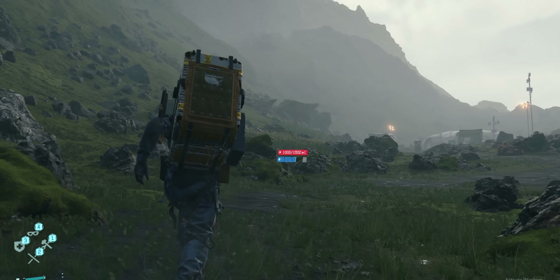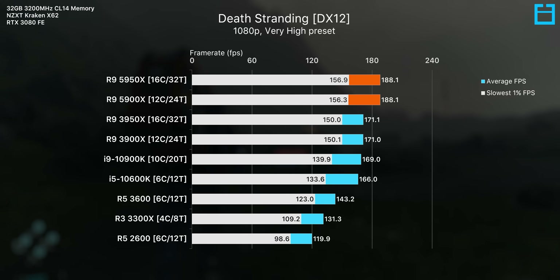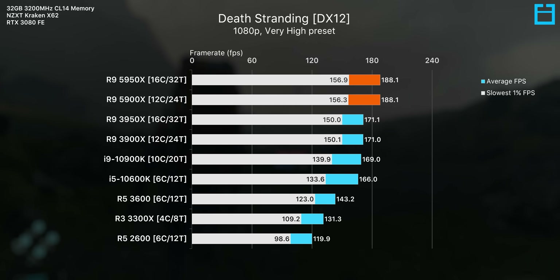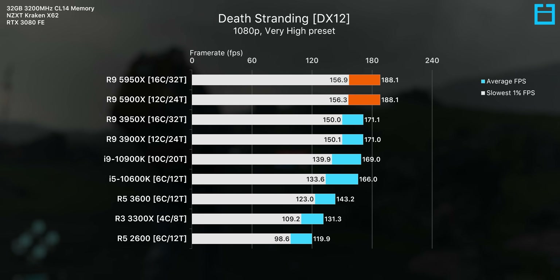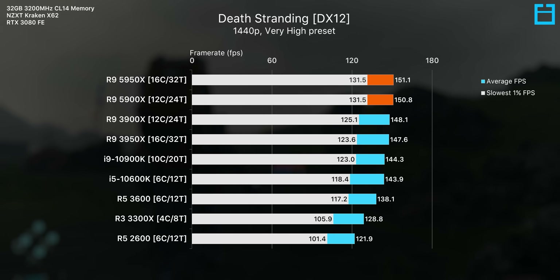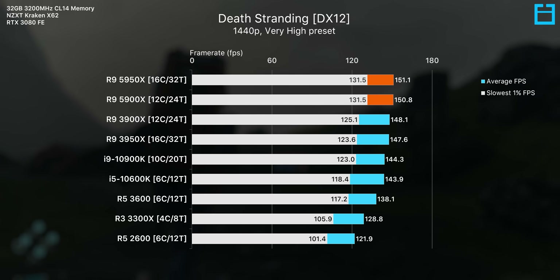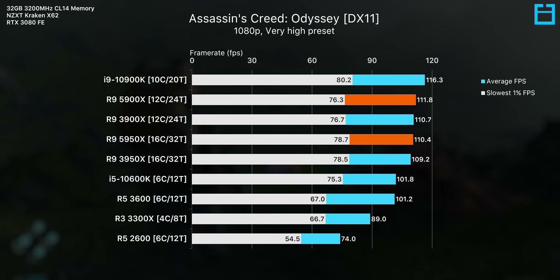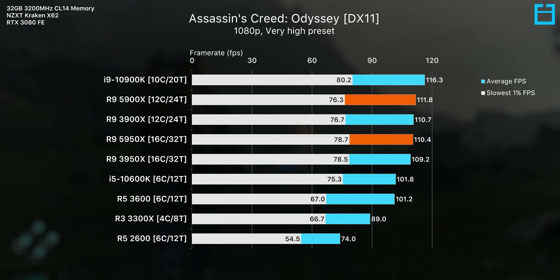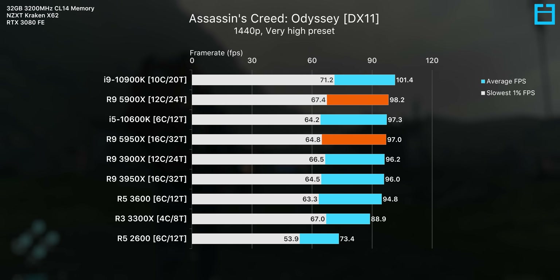One standout result in the testing was definitely Death Stranding, which saw relatively huge performance gaps over the 10900K. This game played fairly well on the 3900X and 3950X to begin with and seems to really love core count, and we see very decent scaling up to the 5000 series parts. You will have a few games where Intel does manage to pull ahead with the 10900K — Assassin's Creed Odyssey, for example, will play slightly better on the 10900K at 1080p, but with higher resolutions and lower frame rates, that difference pretty much diminishes.